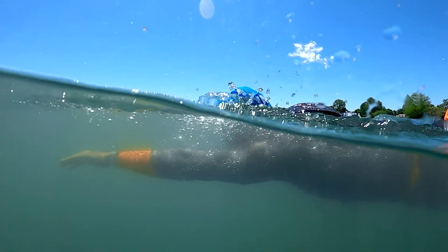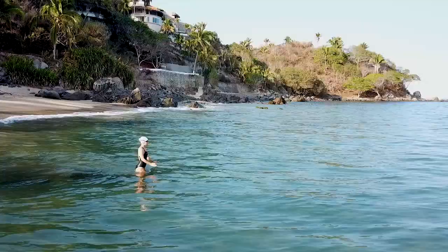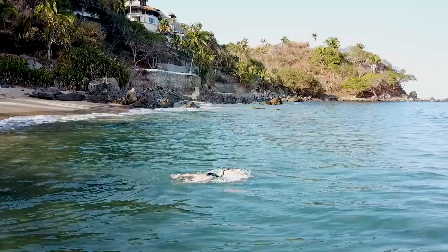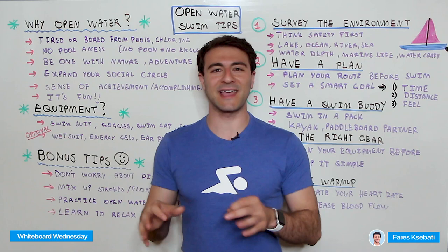Welcome to Whiteboard Wednesday. On today's episode I'm sharing five open water swimming tips. If you're a beginner swimmer, I'll share a few different reasons why you want to consider the open water, and of course if you're a beginner or advanced swimmer, five different tips that you can use to make your open water swim as efficient and enjoyable as possible. Welcome to MySwimPro, where we share the latest and greatest to help you improve your performance and health both in and out of the water.